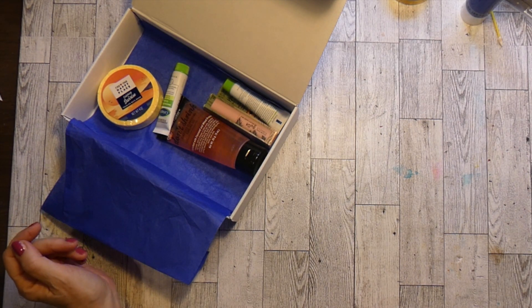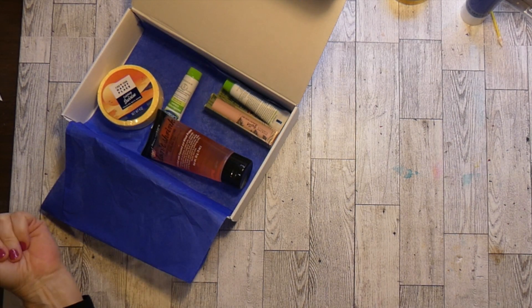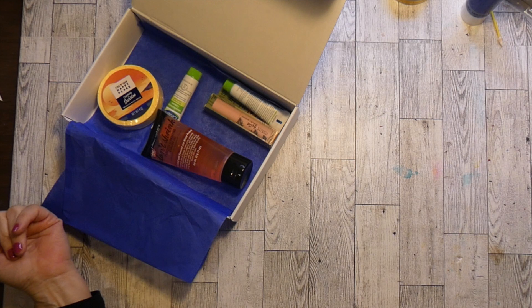I think it's like seven dollars and change, and you always get things that you can use or maybe want to try. I know I've had things in the box that I liked so much I have purchased them.